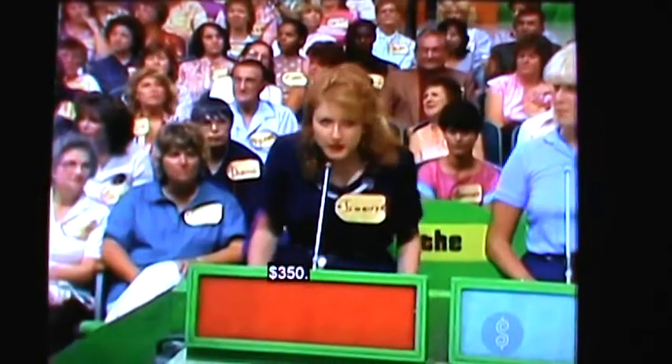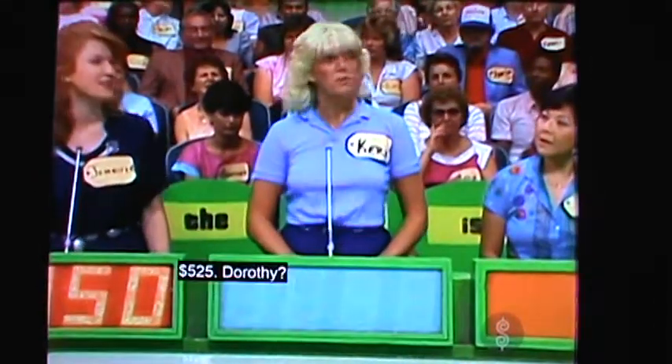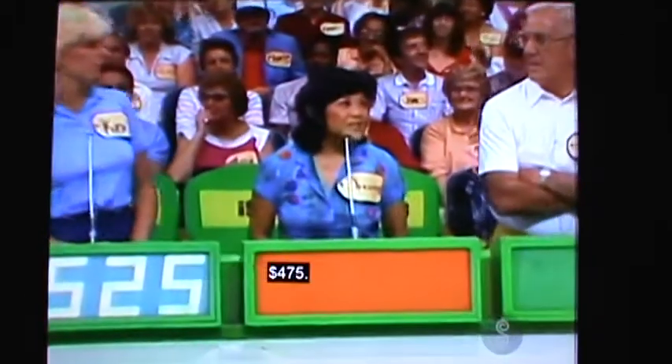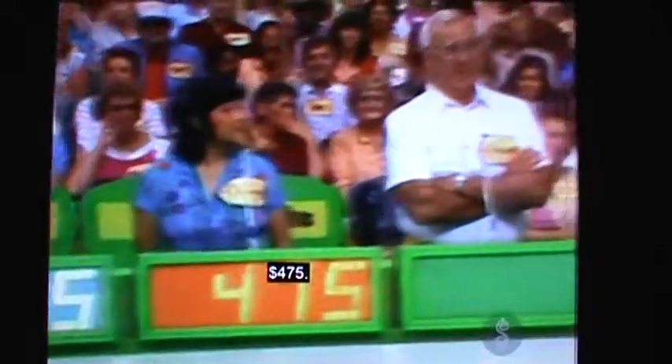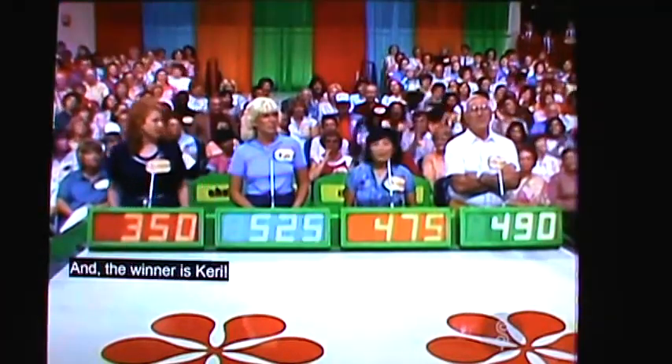And Jennifer, what do you wish to bid on that prize? $350. Carrie? $525. Dorothy? $475. And the ever-popular Howard? $490. The actual retail price is $584. And the winner is Karen.